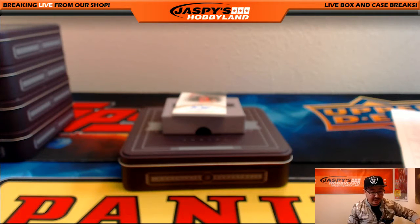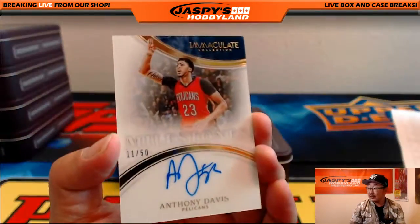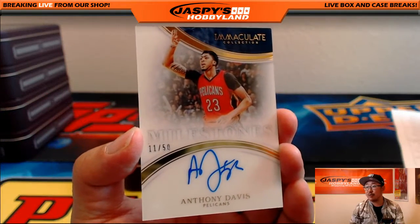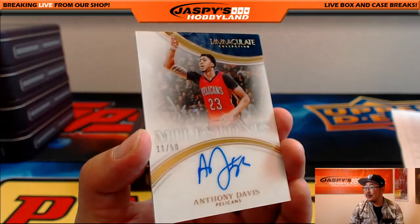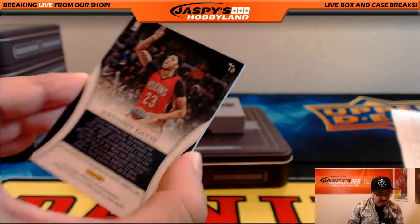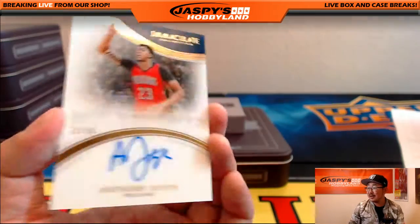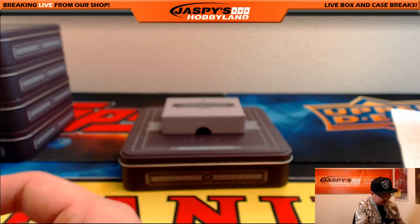And last but not least, 11 out of 50 — Milestones autograph for the Pelicans. Anthony Davis — the Brow. Going out to Golfer Langston. Haven't seen Anthony Davis in a little while, and there he is. 11 out of 50 for Langston — and that's it, ladies and gentlemen.